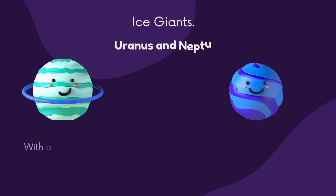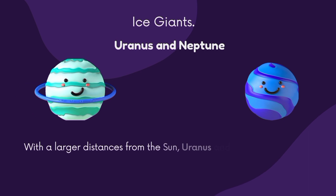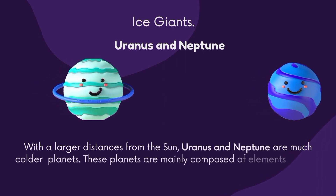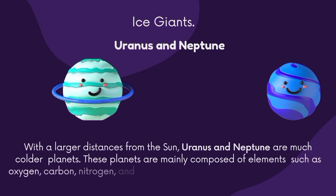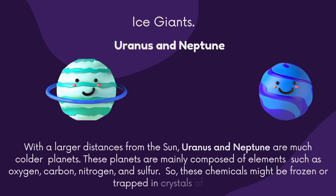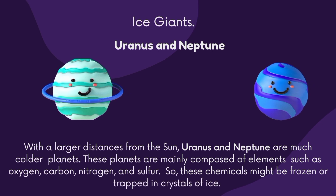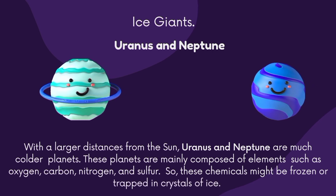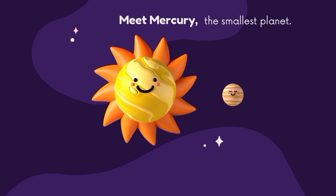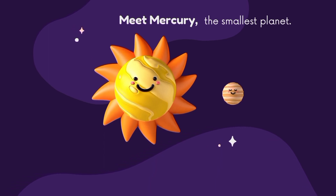The second group is ice giants, which includes Uranus and Neptune. With larger distances from the Sun, Uranus and Neptune are the colder planets. These planets are mainly composed of elements such as oxygen, carbon, nitrogen, and sulfur. These chemicals might be frozen or trapped in crystals of ice.